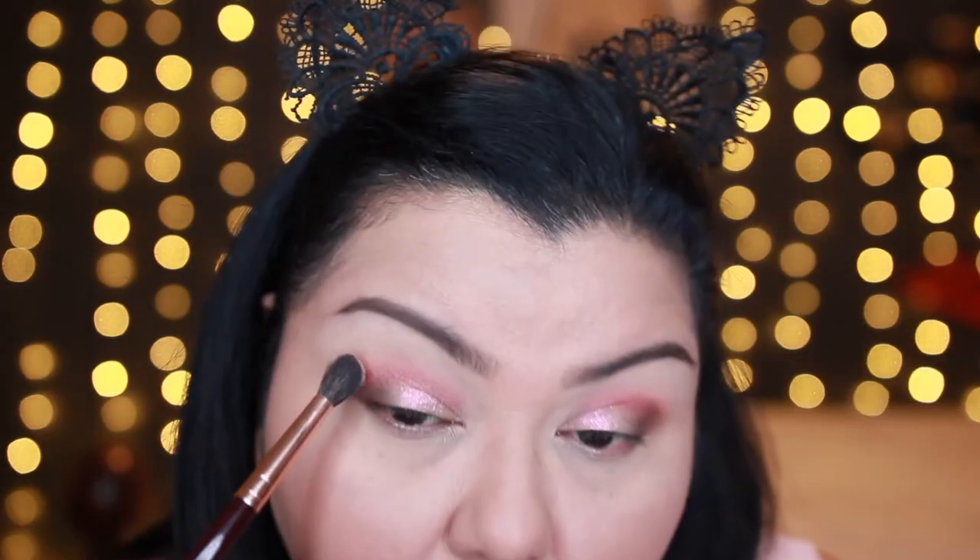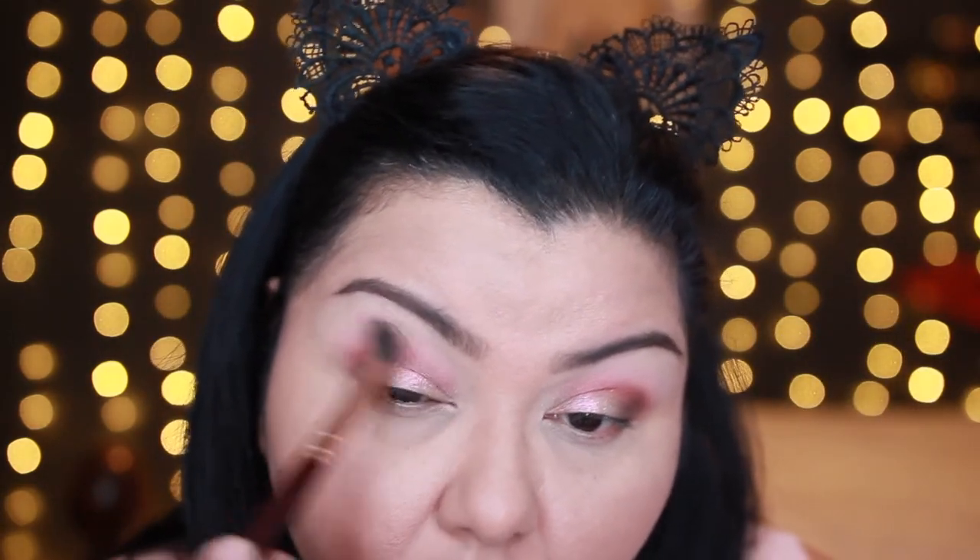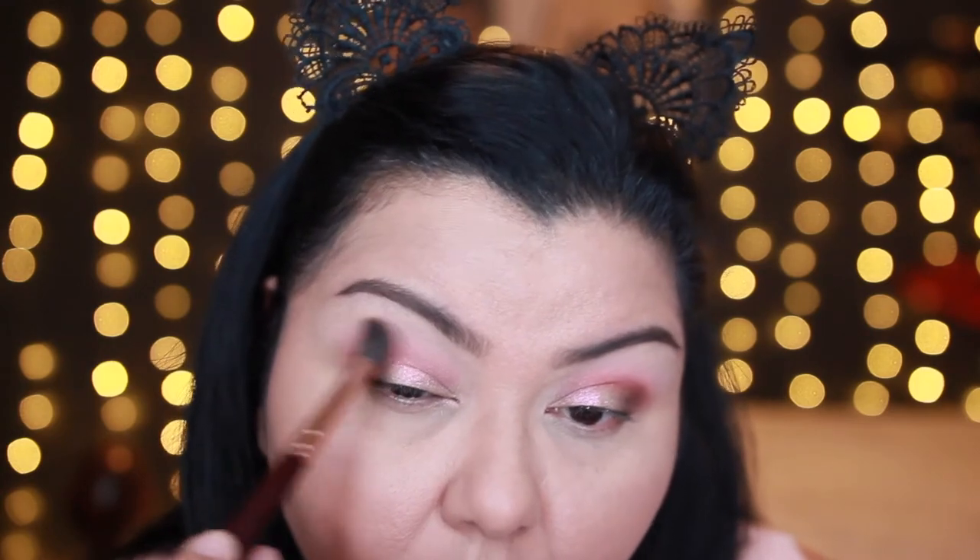Next I'm going in with another Colourpop pressed shadow in 'Say I Do', a really pretty pale pink shade, and I'm kind of using this as a blender shade. I don't expect it to show up — I'm just trying to get things to blend together. Then I'm going back in with 'Wait for It' to bring that peachy transition color back because I've lost it in some of the blending.